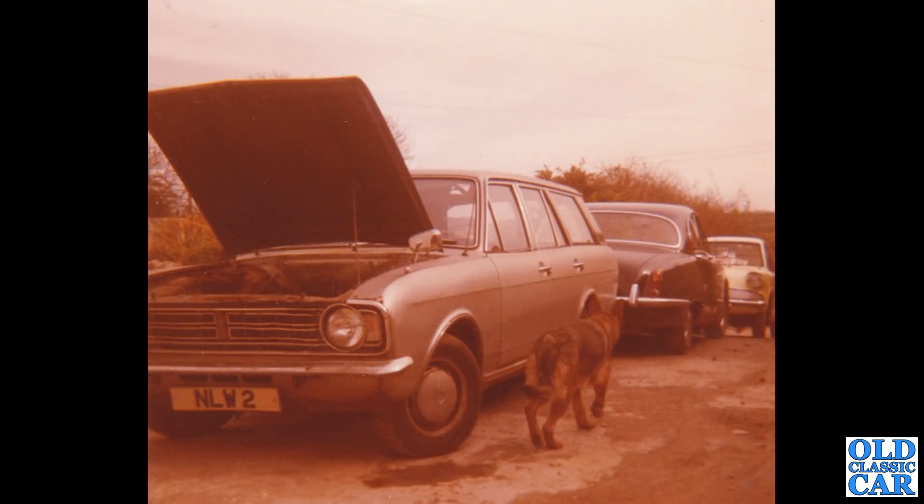Next up, a colour photo of NLW 2 — that's a Ford Cortina Estate Mark II, of course. The registration shows it's no longer listed. In the background, we've got what appears to be a Jaguar S-Type, and beyond that a yellow and white Anglia 105E.